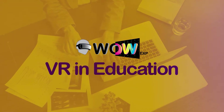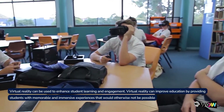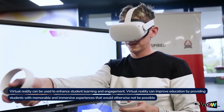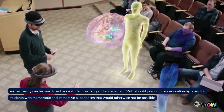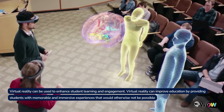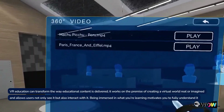Virtual reality applications in the education industry. Virtual reality can be used to enhance student learning and engagement, providing students with memorable and immersive experiences that would otherwise not be possible. VR education can transform the way educational content is delivered.